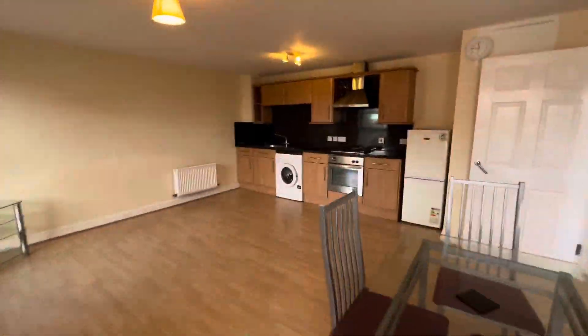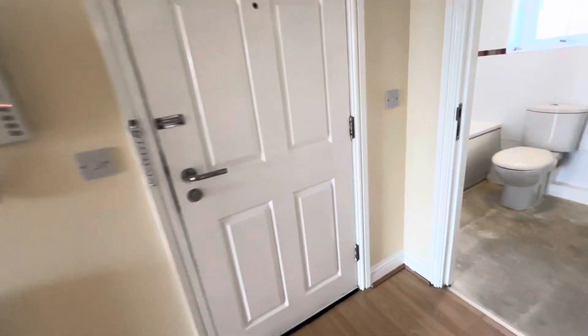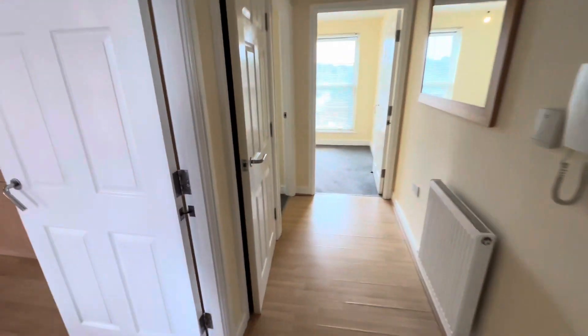To see full details of this property and apply to rent, visit our website at www.simpli-residential.co.uk. Note that we do not complete in-person viewings until you have completed an application and we have verified your information.